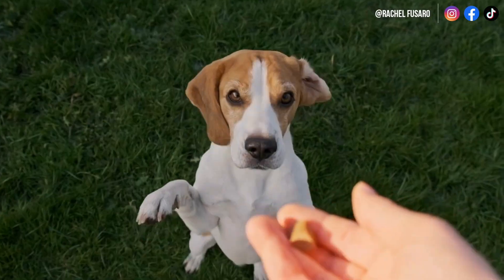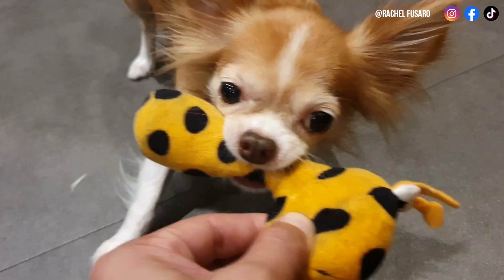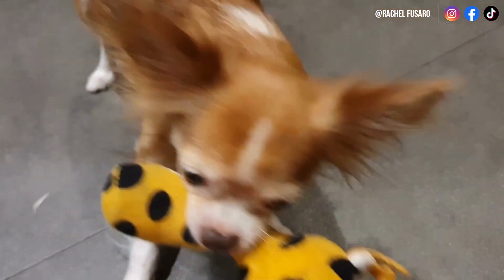It doesn't have to be food. It could be a treat, their kibble, a toy, play, praise, et cetera. I'll show you examples in just a moment of how I use this.